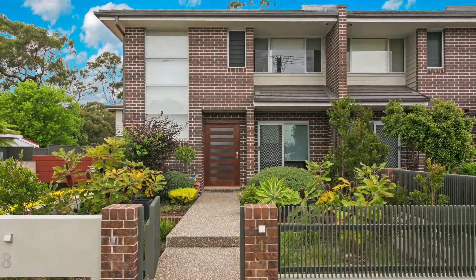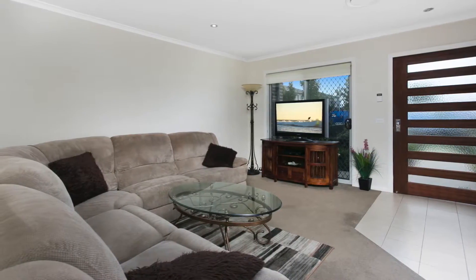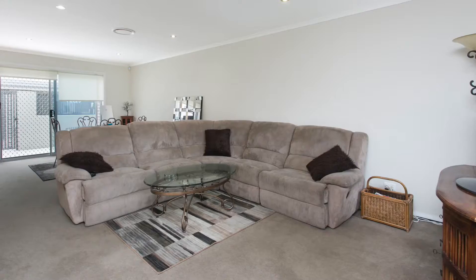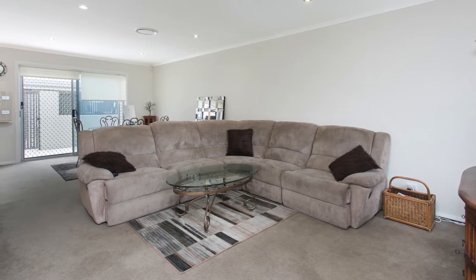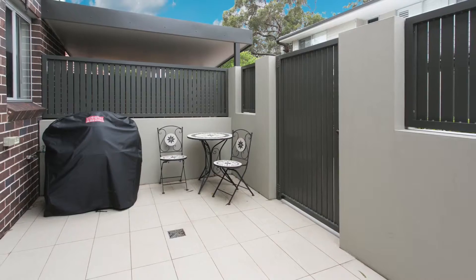This breathtaking new 3 bedroom townhouse has been built with the finest quality materials and finishes and is set in a boutique complex of only 6. There's a light filled open floor plan that promotes casual relaxed living and you'll love the outdoor entertaining area, perfect for al fresco dining.